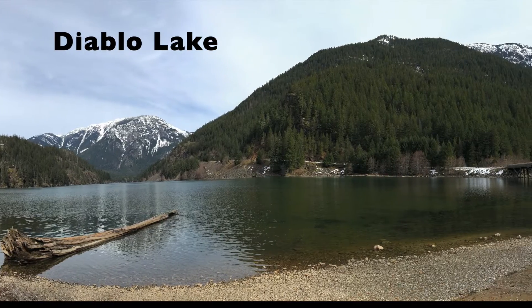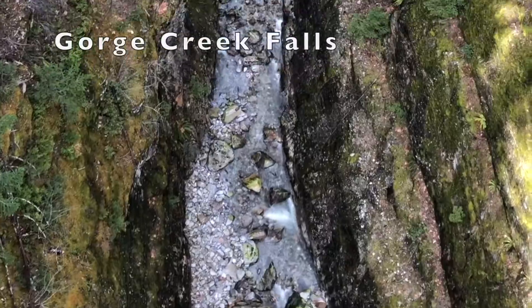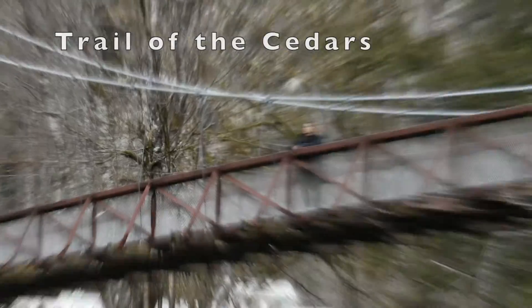Before heading back to the car, we stopped at Diablo Lake. We drove across Diablo Dam, had a quick look at Gorge Creek Falls, walked the Trail of Cedars, and then drove back to Seattle.